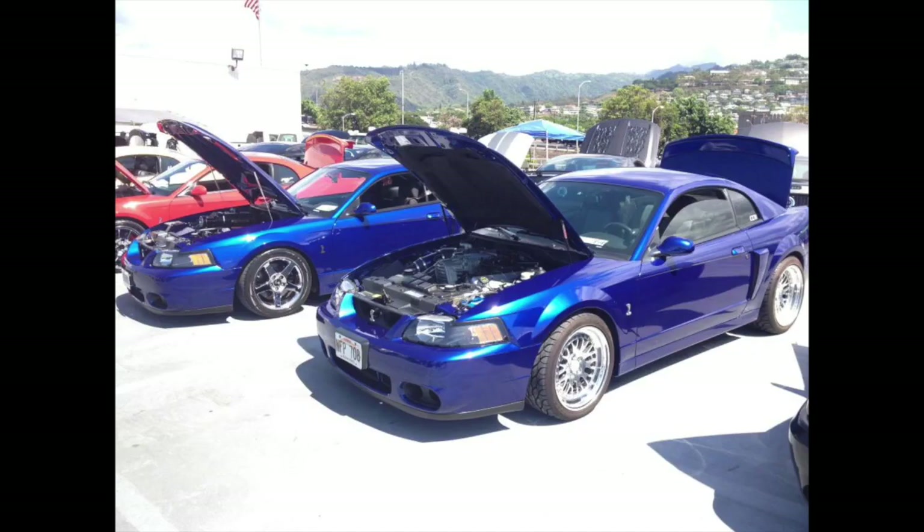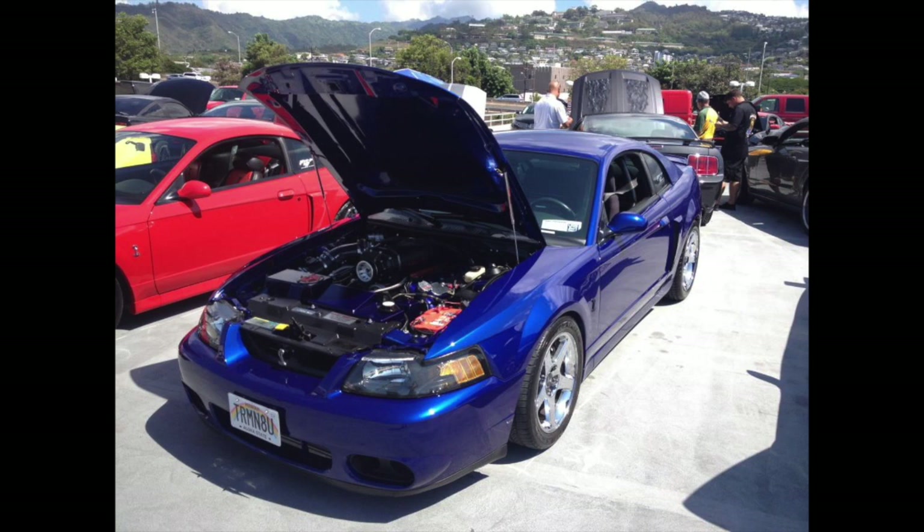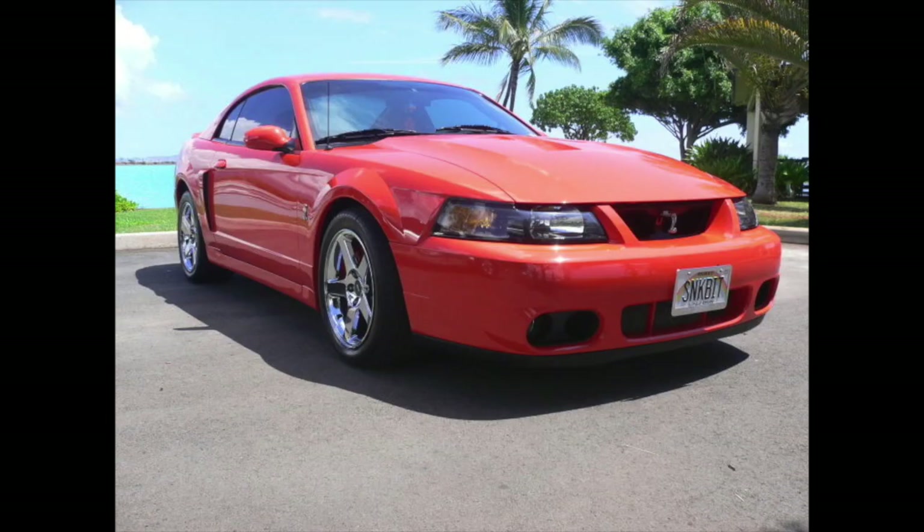Here are some Sonic Blue Terminators and a red 10th Anniversary behind them that were in Hawaii. My Silver '01 GT was bought new in Hawaii by somebody in the military, and that's exactly what was going on here — the guy who owned this car was stationed in the military in Hawaii. There were also some personalized license plates in Hawaii: 'Snake Bite,' 'Snake Bit,' whatever it's trying to say.